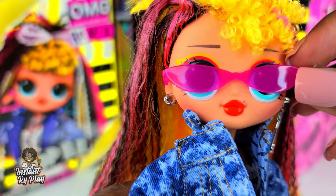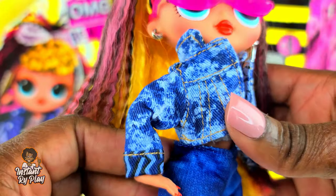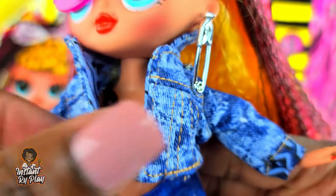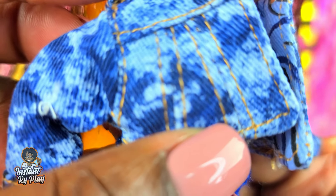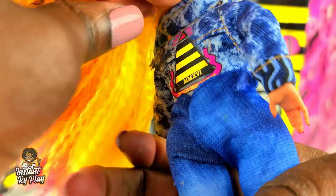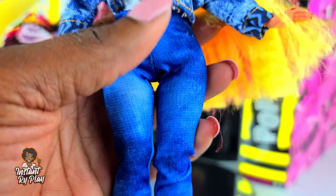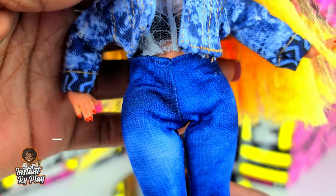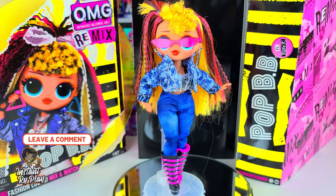Here's another look for Pop BB. She has on Chillax's glasses and I think she looks cute. I love her little earrings — I kind of mix and match with multiple OMGs. I love her little jacket and the print on the inside is cute. The stitching is really great and it's very well made. The boots she has on are Metal Chick's. The jeans — I believe these are Sparkle Girls. They're a little long for OMGs but still cute.